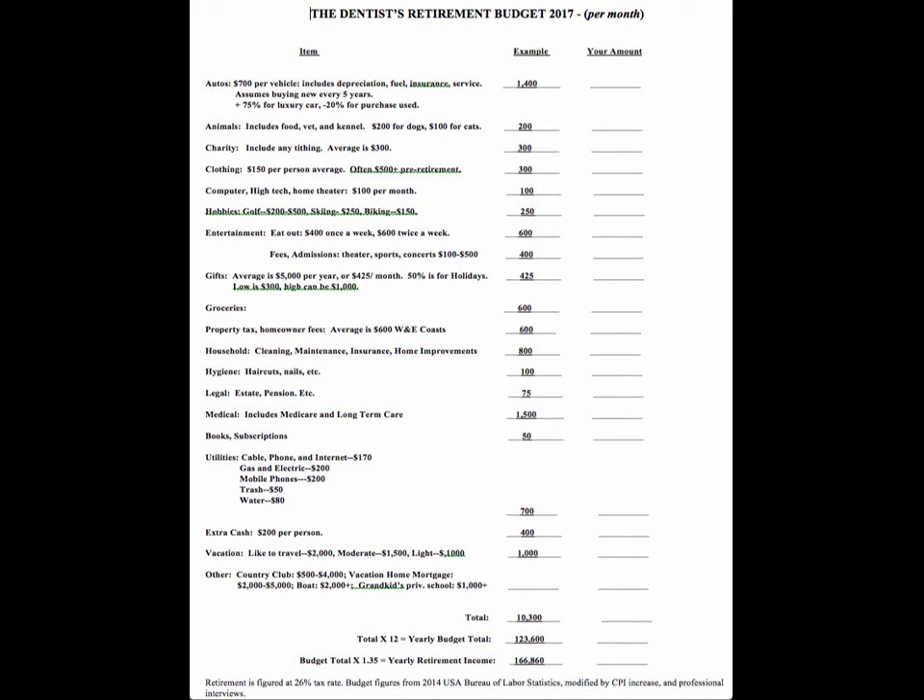Household expenses — cleaning, maintenance, insurance, and home improvements. Home improvements are a big expense for doctors while working, but less so in retirement. This is $10,000 a year for cleaning, maintenance, insurance, and home improvements. Some doctors spend up to $50,000 a year doing renovations, so in retirement it should be less. But if you spend more than $10,000 a year, put it down.